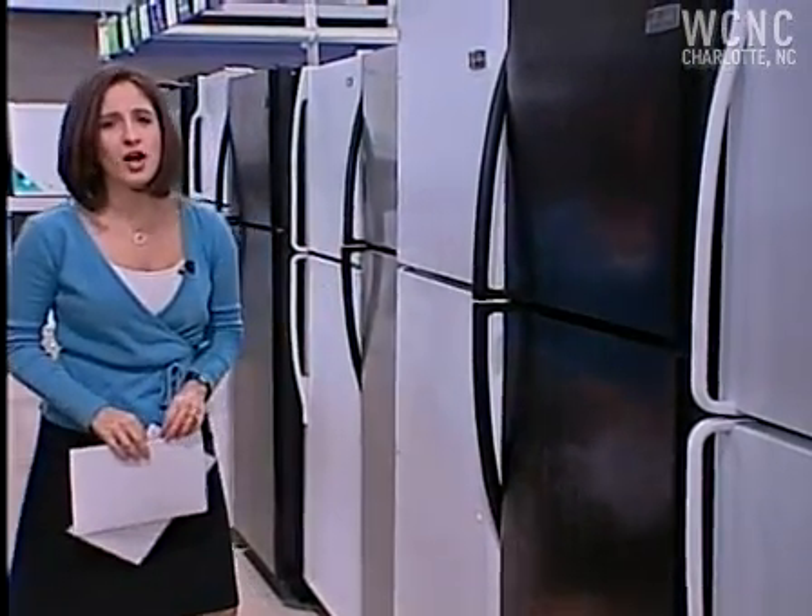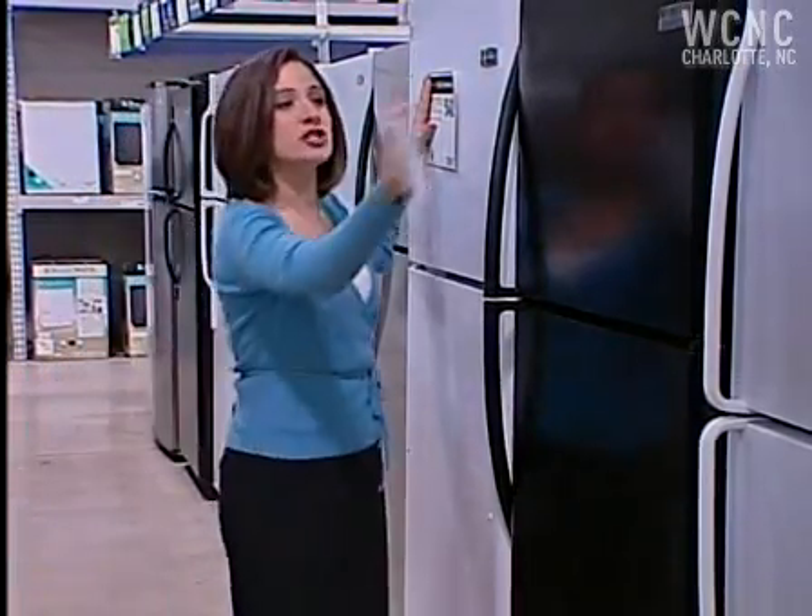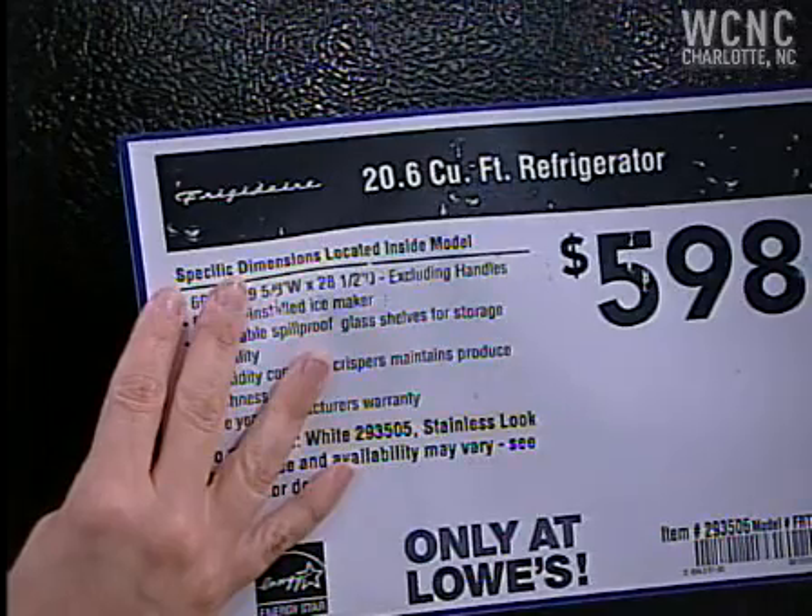So how much money are you going to have to pony up to get that Energy Star efficiency? We're doing the math on the fridges. This one here, about $550. To get the Energy Star, you'll pony up an extra $50. Your energy savings: about $11 a year. At that rate, it'll take you about four and a half years to pay off the extra cost.